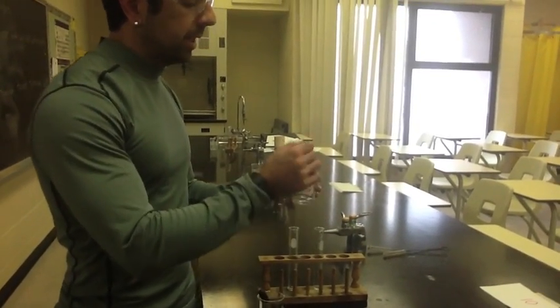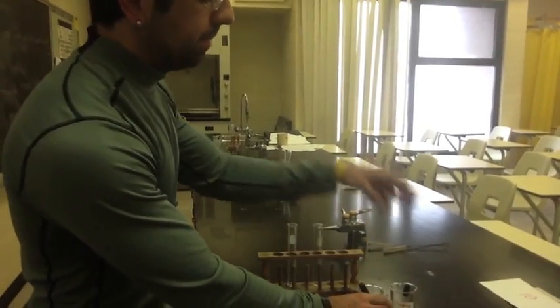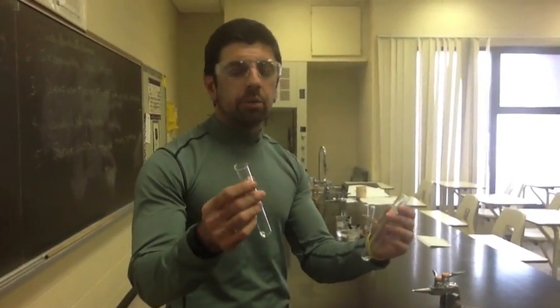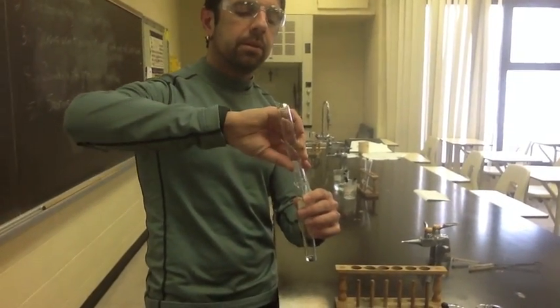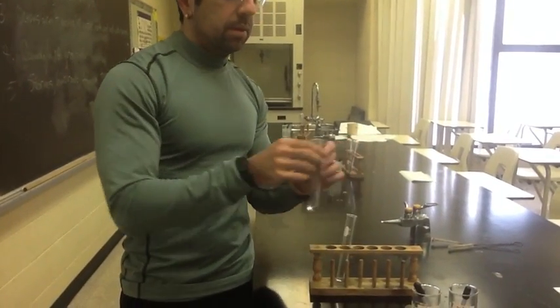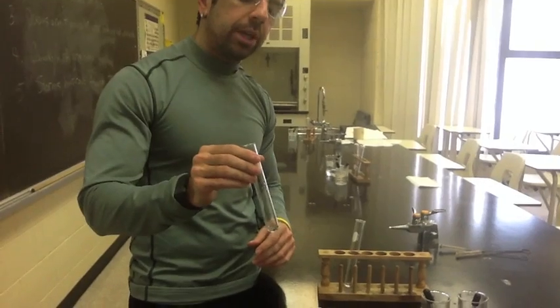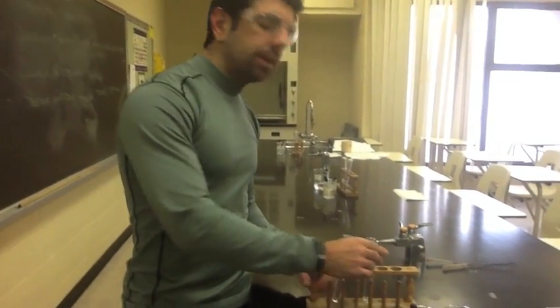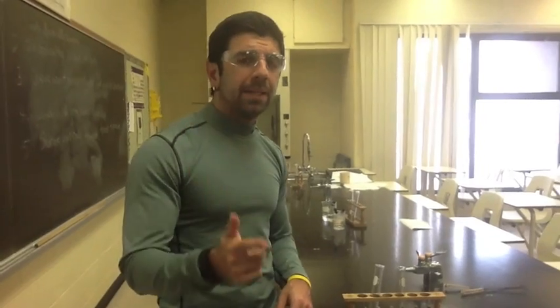And again, just like I did with some of the other demos, I only did one — you're going to do three in each. Pick one or the other, whichever one you want. Pour one into the other. Stir it, shake it a bit, let it stir. Make your observations. Identify what type of reaction. Write a balanced chemical equation. Tell me what proof is there that a reaction has taken place.